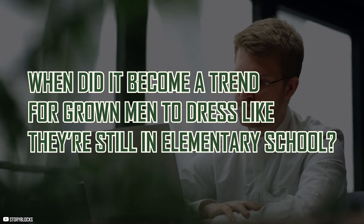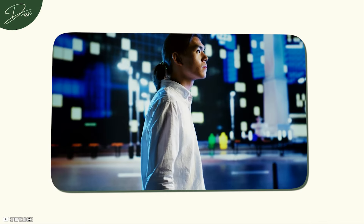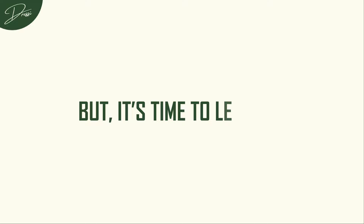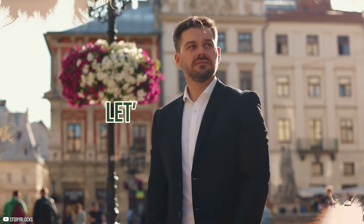When did it become a trend for grown men to dress like they're still in elementary school? It's like somewhere along the way, men's fashion hit the brakes. But it's time to level up. Let's figure out how to evolve your style without sacrificing who you are. You're not a kid anymore, and your clothes should reflect that.